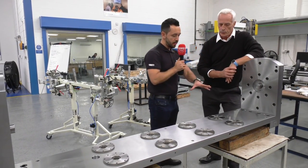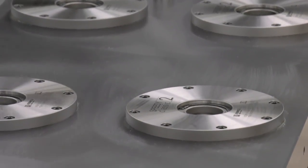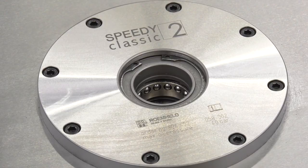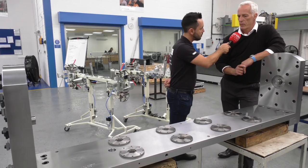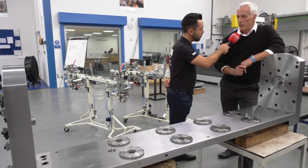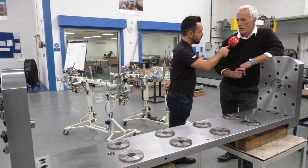This zero point system incorporated into this trunnion bed — is it a hydraulic system? Yes, it's a single acting system, as you can see from the one supply we've got there. We can offer double acting which gives a bit more control, but it still offers the same speedy changeover on fixturing and gives a very accurate location.